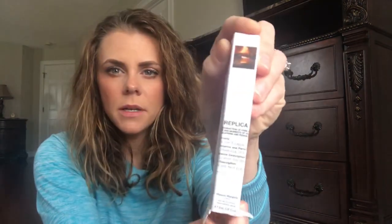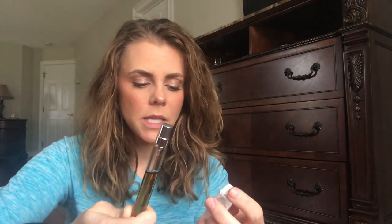I have the Replica by the Fireplace by Maison Margiela. I don't have a full bottle of that one, I only bought the travel size. This one smells just like the Marshmallow Fireside candle by Bath & Body Works — burning wood and chestnut with a marshmallow sweetness to it. I really like this one. I don't know, it's great for fall and winter but you could wear it anytime.